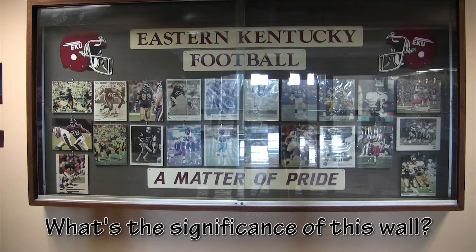The significance of this football program — Eastern Kentucky, as you see — is former Eastern Kentucky football players who used to play here and were able to move to the next level through their skills, and were able to play professional football in the NFL.